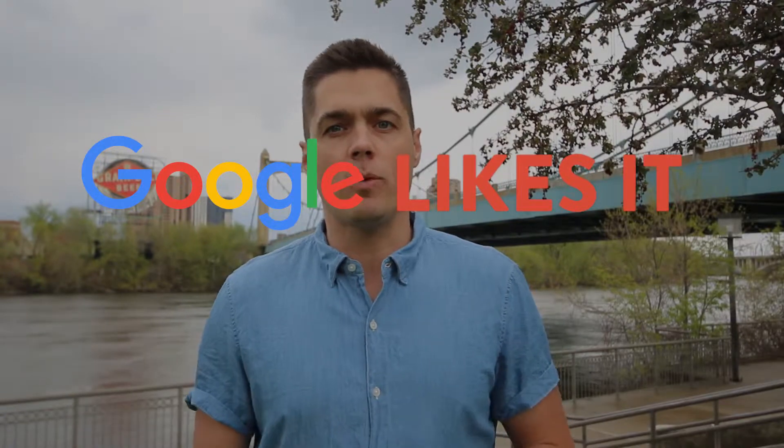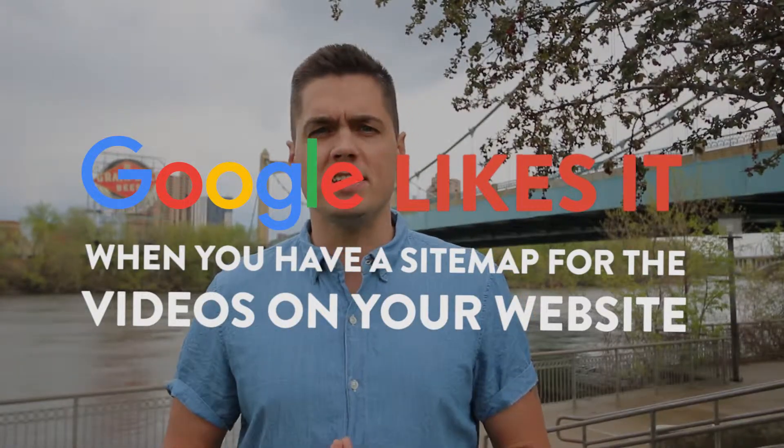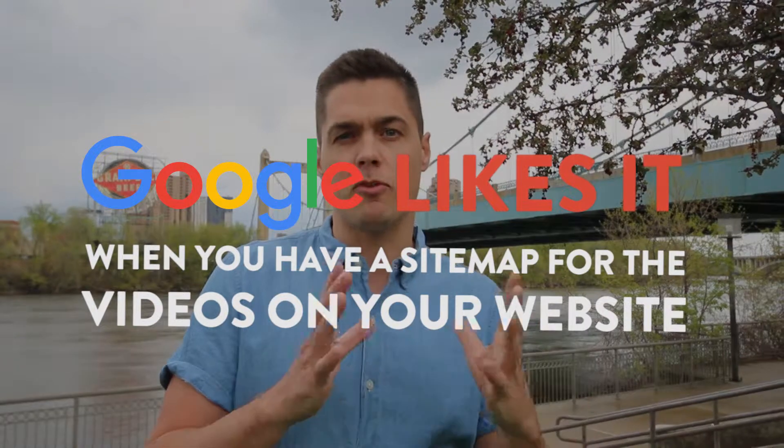Hey, how's it going? It's Tim Brown, and today I'm going to be talking about how Google likes it when you have a sitemap for the videos on your website. And on WordPress, it's actually very easy to get an XML sitemap for videos.